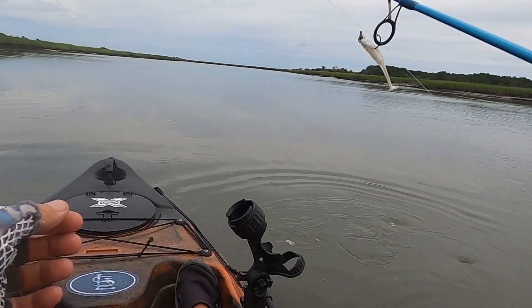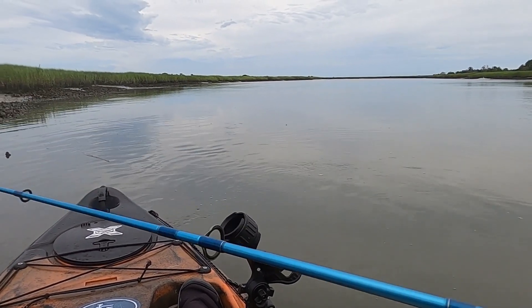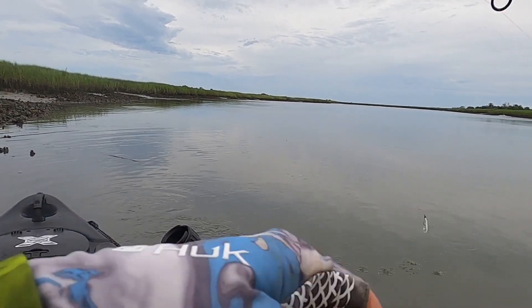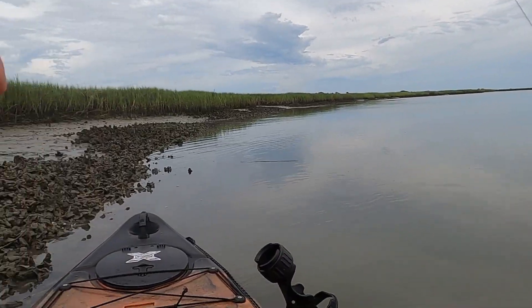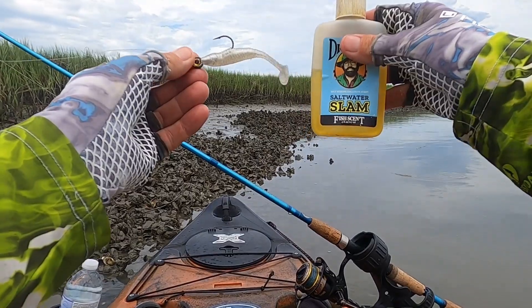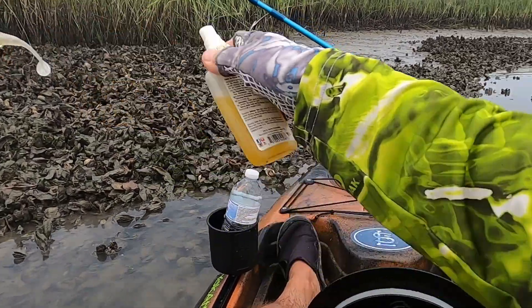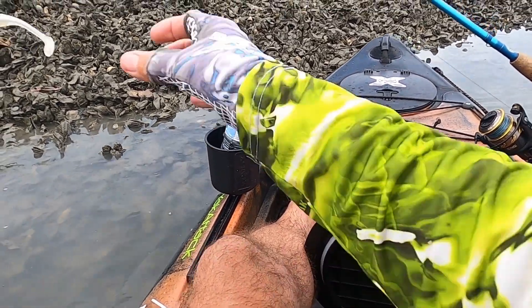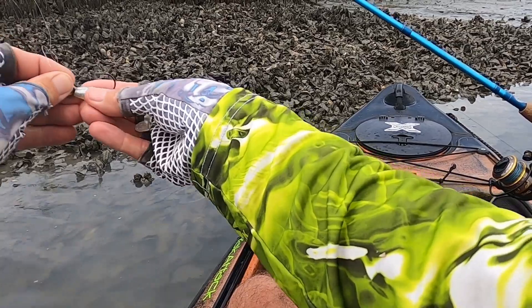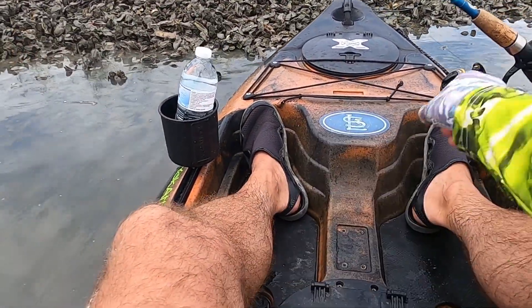So Slam Shady coming through again on the bottom — not doing anything too crazy, really slowing things down. Slam Shady and the Dr. Juice. So that's one miss — hooked him up, didn't quite get him to the boat — and one landed.